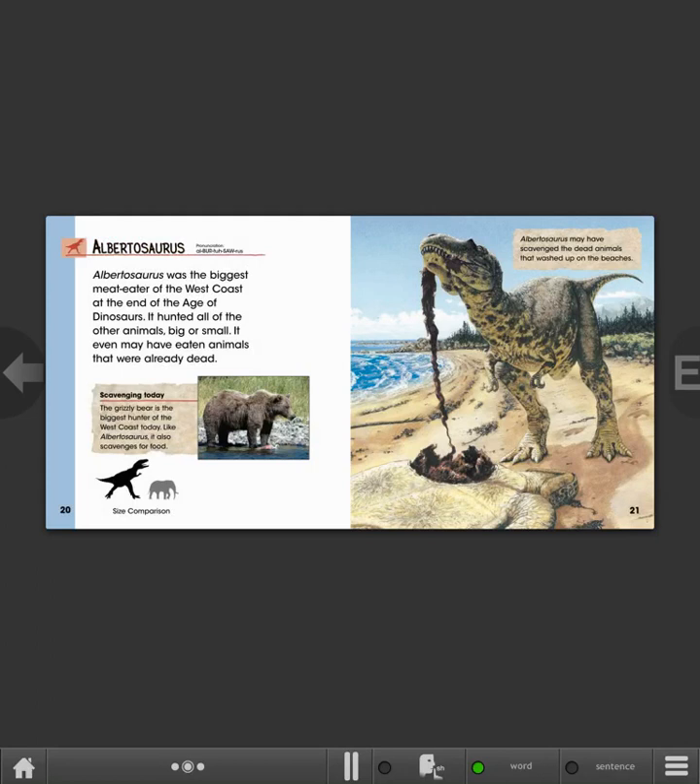Albertosaurus. Albertosaurus was the biggest meat-eater of the West Coast at the end of the Age of Dinosaurs. It hunted all of the other animals, big or small. It even may have eaten animals that were already dead. Scavenging today: the grizzly bear is the biggest hunter of the West Coast today. Like Albertosaurus, it also scavenges for food. Albertosaurus may have scavenged the dead animals that washed up on the beaches.